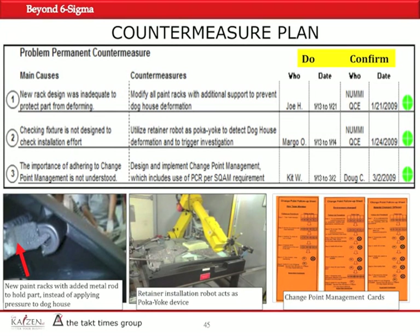These were the main root causes and the corresponding countermeasures. We assigned specific people to implement and confirm each action. Joe was responsible for implementation and the NUMU QCE was responsible for confirming it was done. The deadlines were between January 13th and January 21st — within eight days, all the racks were replaced and modified to accommodate the new customer requirements. By January 21st, the QCE at the customer was able to confirm everything was done correctly.